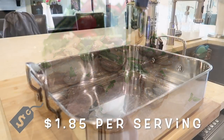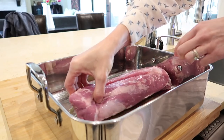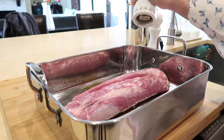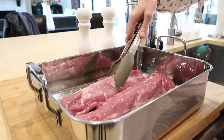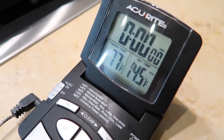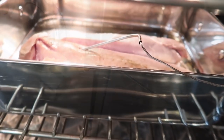Pork tenderloin with mushroom sauce is only a dollar eighty-five per serving. I didn't realize pork tenderloin was so economical, and this dish is so elegant — this would be one you'd be proud to serve your guests. Pour a little olive oil in the bottom of a roasting pan, add the pork, season well with salt and pepper on all sides, and turn the pork in the oil to coat. Roast at 425 degrees Fahrenheit, using a meat thermometer — insert it into the thickest portion and it's ready when it reaches 145 degrees Fahrenheit.